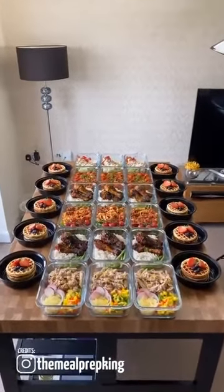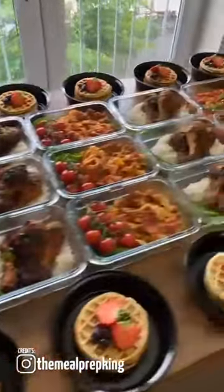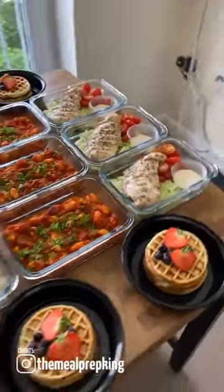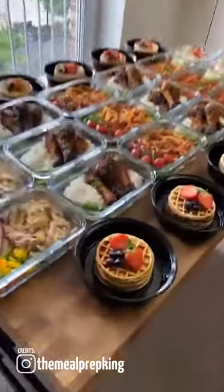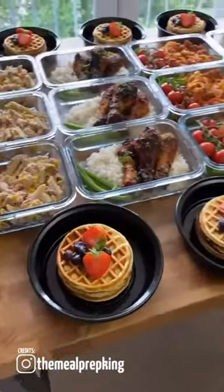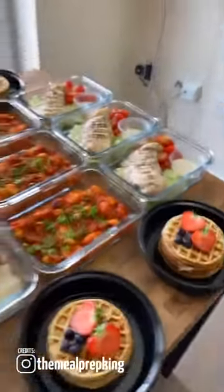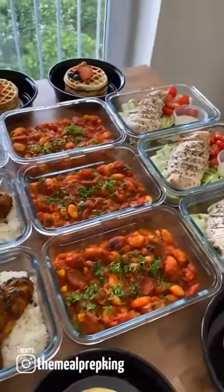Good evening TikTok, here is another week's meal prep, all made and done. I only get 60 seconds so I'm going to be quick. Protein pancakes with strawberries and blueberries for breakfast, 270 calories, made them this morning. Simple chicken Caesar salad.